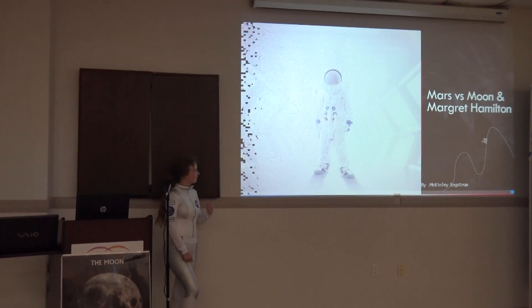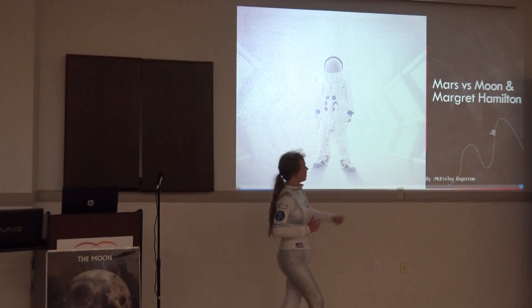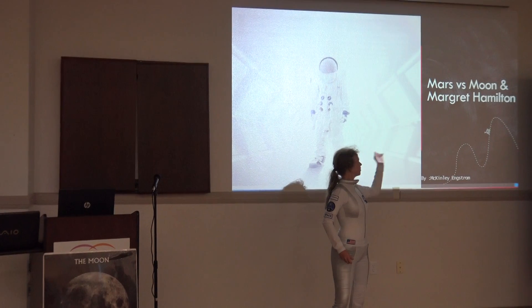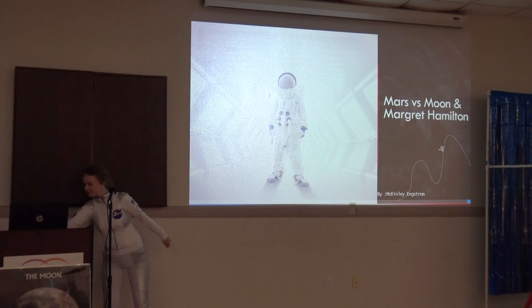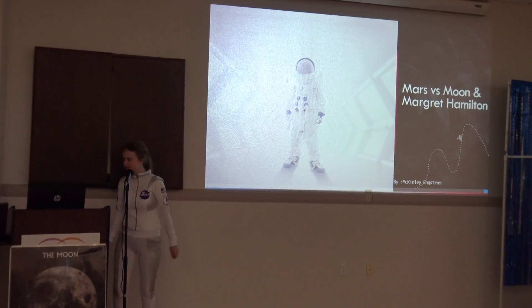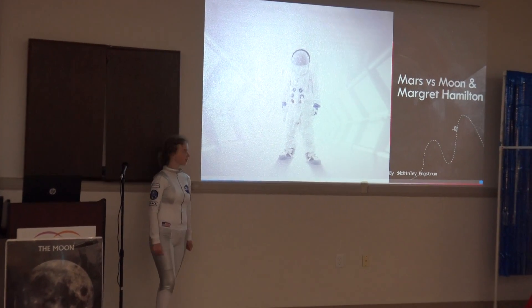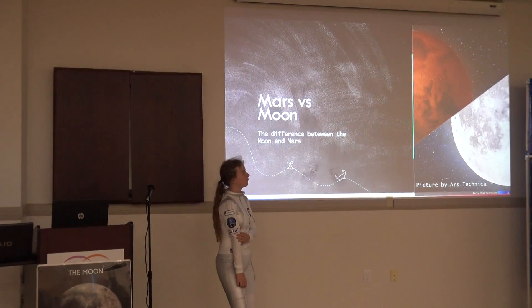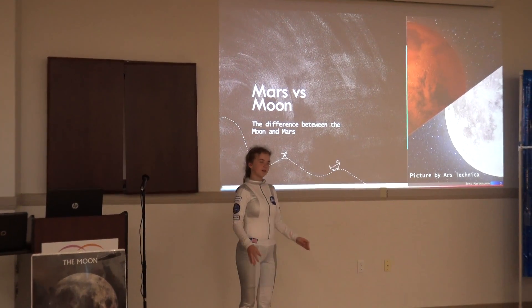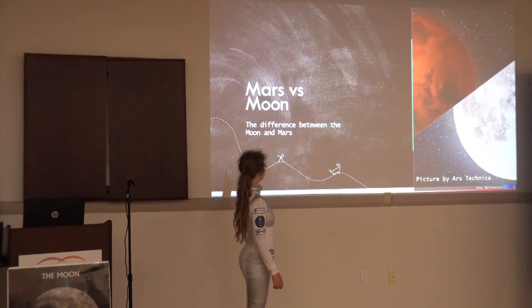Like I said, this presentation is on Mars vs. the Moon and Margaret Hamilton. So for the first part of the presentation, it's going to be Mars vs. the Moon — the difference between Mars and the Moon.